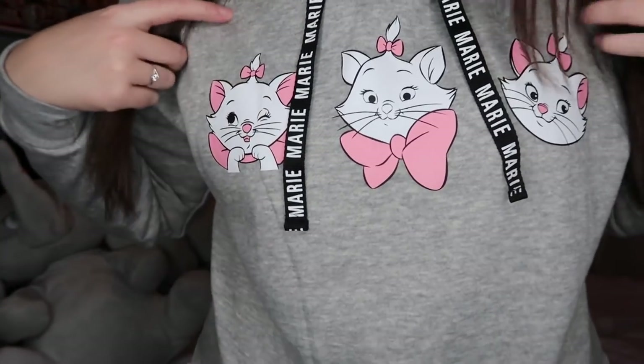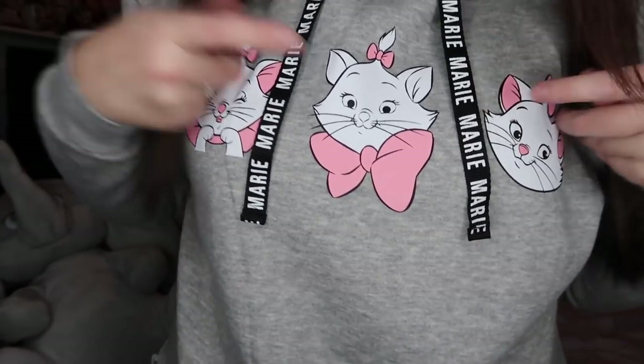It's got three Marie's on it in different poses, Marie down the toggles, and it is cropped but not too cropped that it's unwearable, and it has a hood on the back. From memory I think this was £10 in Primark. Most of the clothing items — I've taken the labels out because I have worn them, so if I can't remember the price, that's why.